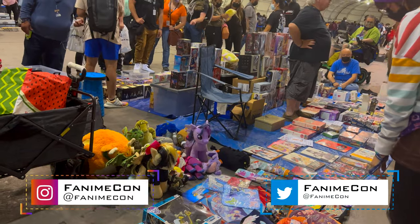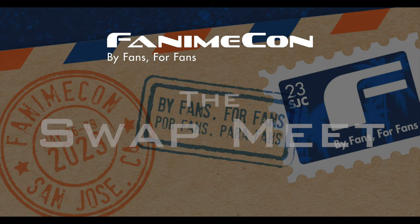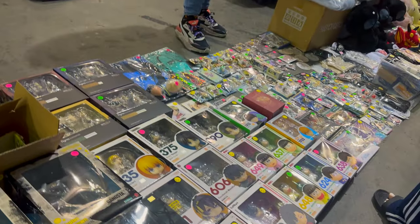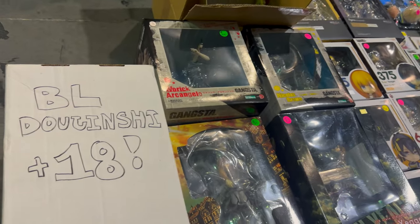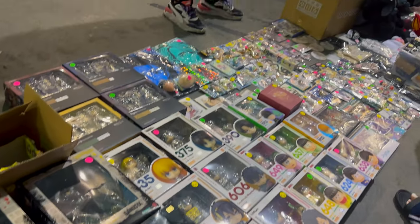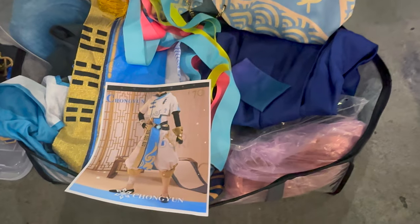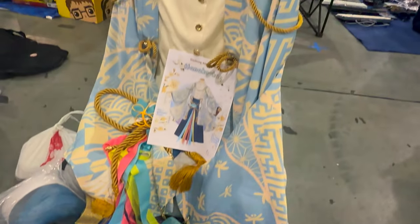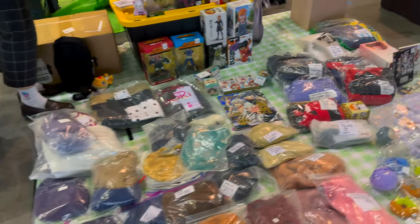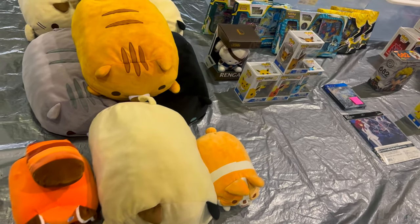I'll start with the swap meet, which is actually an area I didn't get a chance to cover last time. As the name suggests, it's individuals coming to sell off their older or used products. It's a pretty straightforward concept — each seller gets their designated spot. Some people have a little more experience with this and have a more elaborate display, but for the most part it's like going to a community garage sale or flea market. I'll show you some of the more interesting things that I saw, and then we'll move on to the dealer's hall.